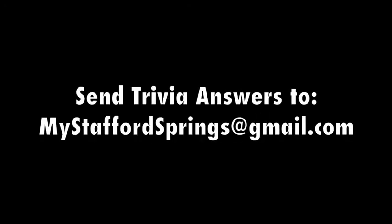My quiz question for this week concerns the Stafford Springs Hotel: when did it burn? The answer to last week's question — which was, when did the Stafford Historical Society begin — is 1962.